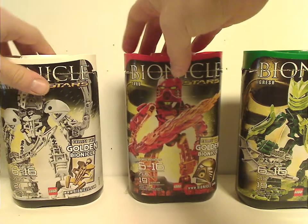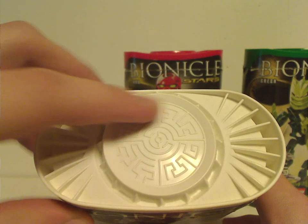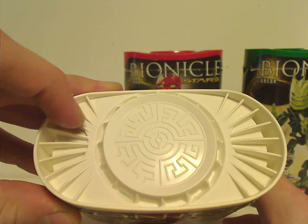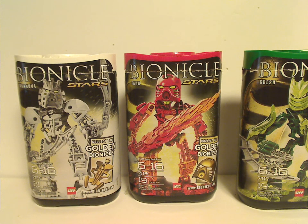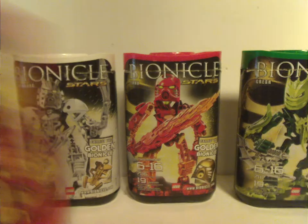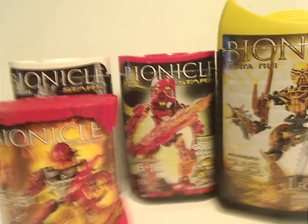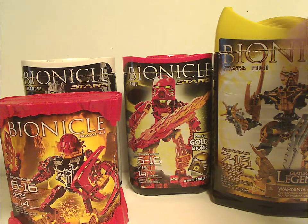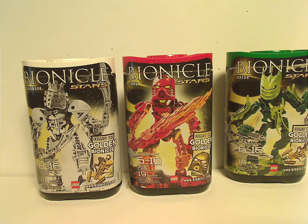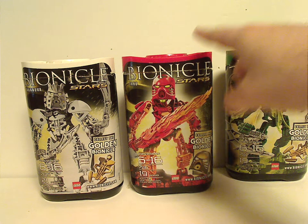The top part of the lid does have the scroll symbol, a key part in the finale storyline. If you're wondering how large these canisters are, compared to an Agori or Inika canister and a Glatorian Legends canister, they're a little bit smaller and about half the size. These canisters were also reused with Hero Factory until Savage Planet was created in Summer 2011.